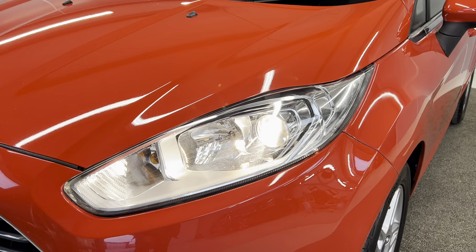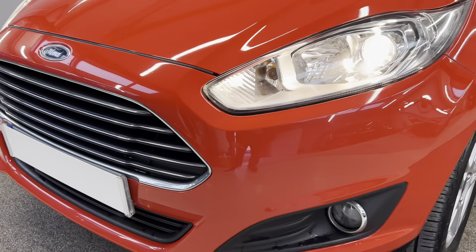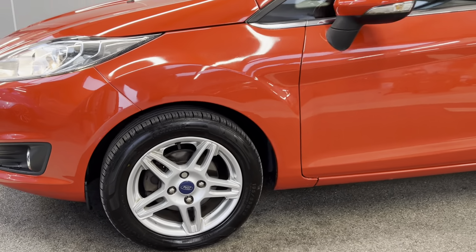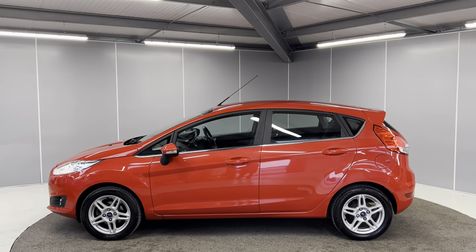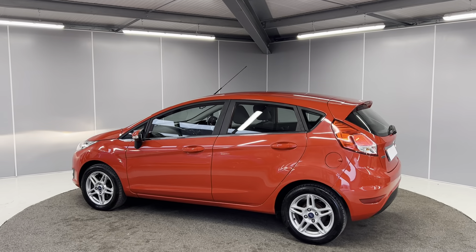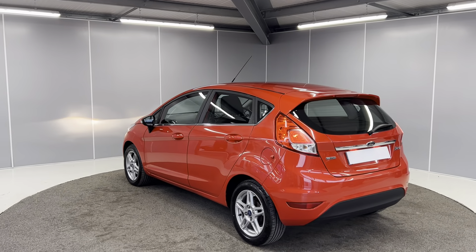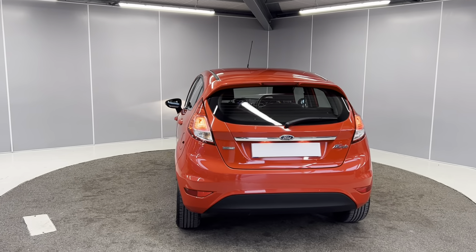At the front we've got the headlights with a contrasting silver grille and front fog lights. There are 15-inch silver alloy wheels, all in great condition, along with body-colour door mirrors and door handles. It's done just over 75,000 miles with one former keeper. On the back you've got your tail lights and rear fog lights.